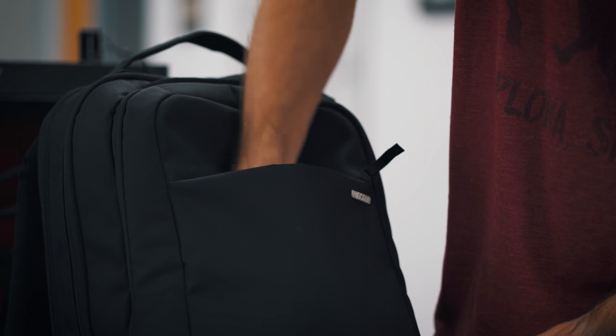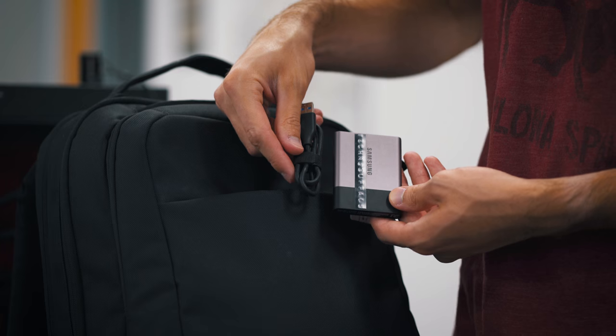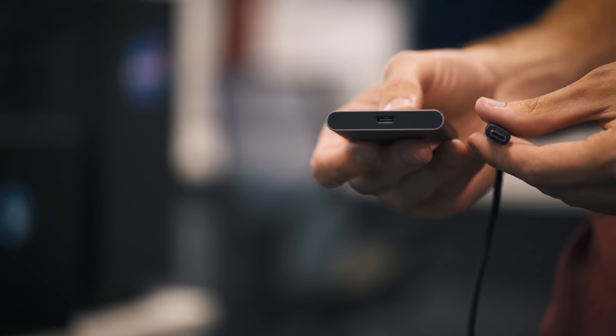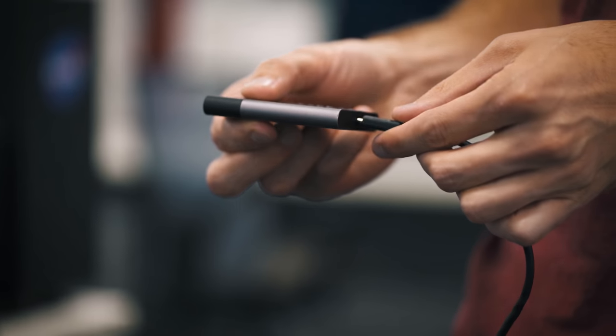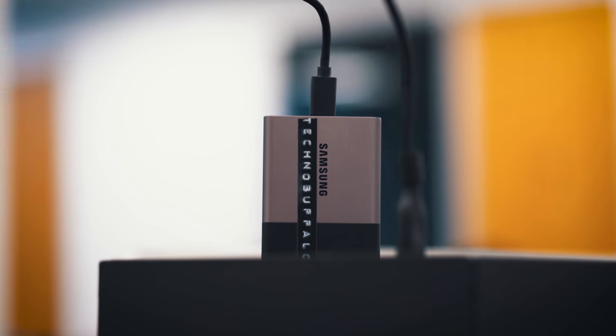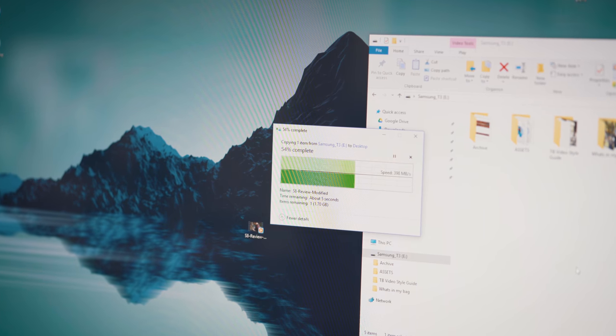When I'm editing, or one of the team is editing, we're usually editing off a Samsung T3 drive. These are some of the best external drives out there — incredibly fast with a USB-C interface. They're not cheap though; they start at about $150 for 250 gigs and go up to two terabytes for just under $800. But if you want to edit off an external drive, this is an incredibly fast option.